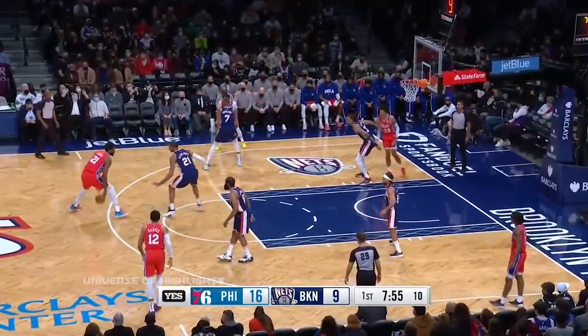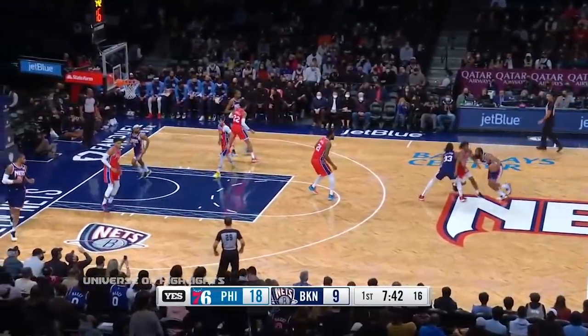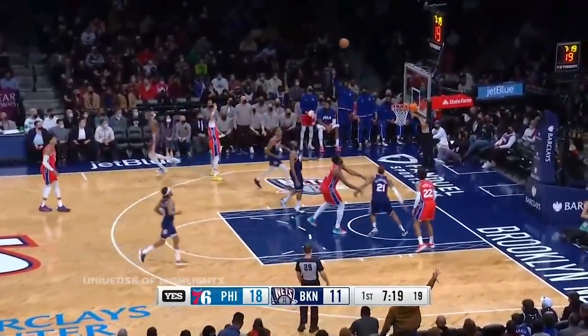Tyler Johnson, the former Net, signed a contract, but he has entered the health and safety protocols. Joel Embiid games with at least 30 points. Harden gets through that first wave and hits the floater, Curry with a wide open look.